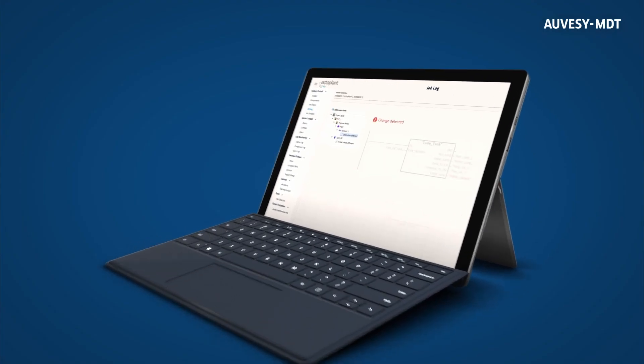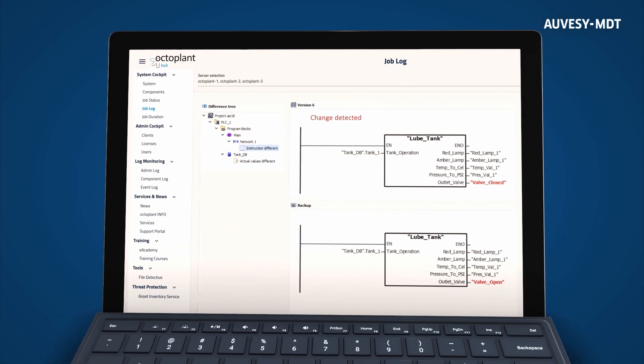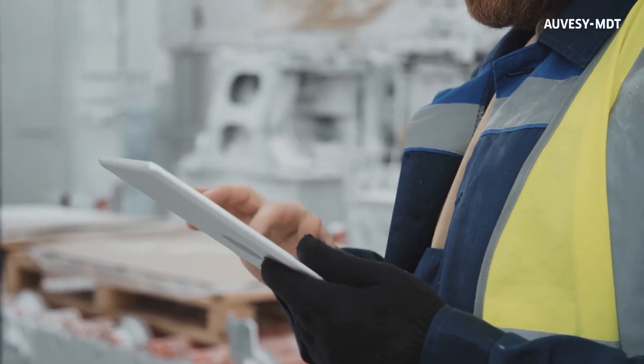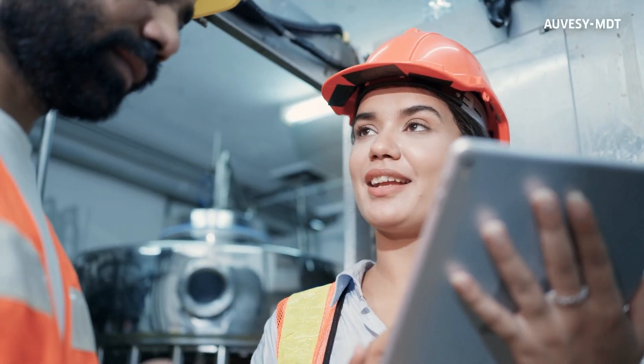You'll receive notifications for every modification to your machine settings, whether planned or unexpected. It is easier than ever to reverse any inadvertent changes, restoring your production line to its optimal state.